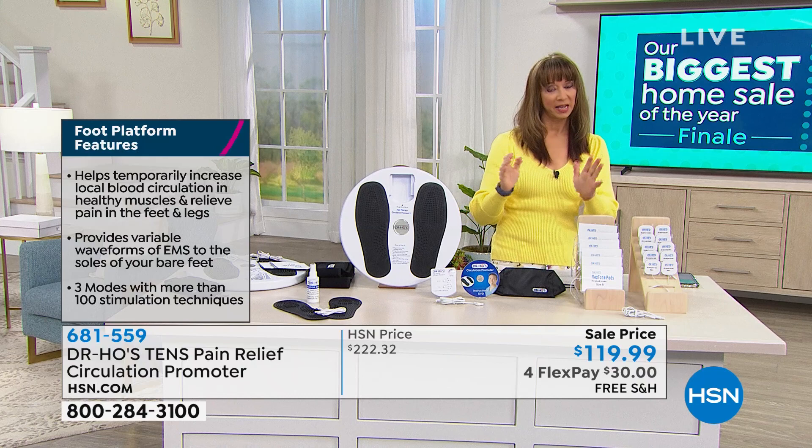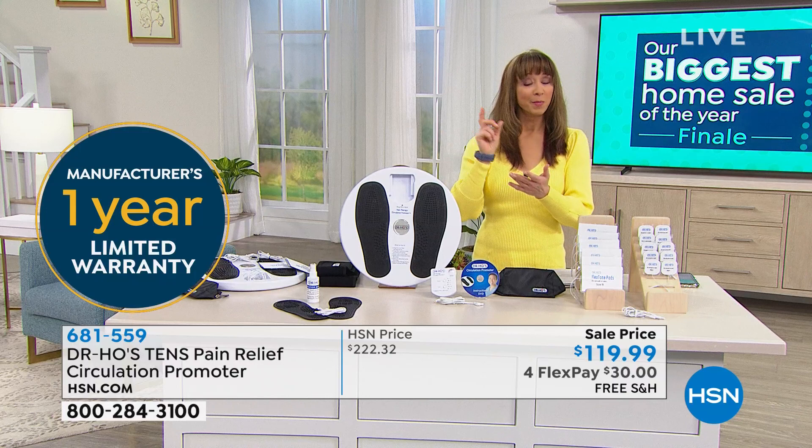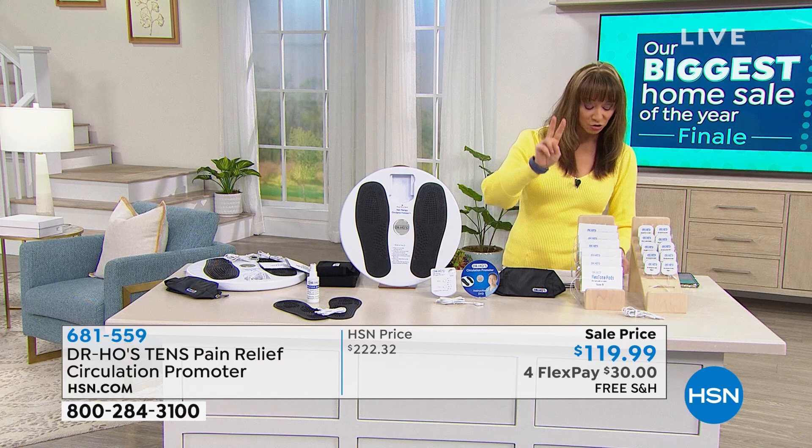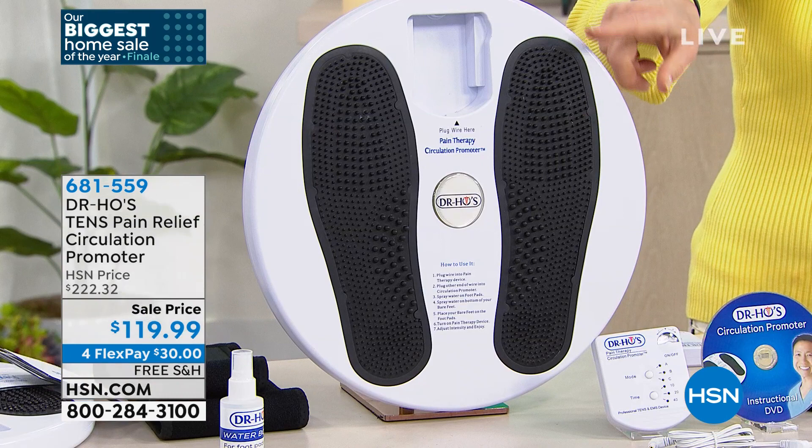This is for everybody — if you're stressed, you got that knot in your back, that lower back pain, you'd get the back belt. The foot pads — remember, you activate them with a little water. They're reusable. You're getting four regular body pads, two large body pads, travel foot pads, the black travel bag, the instructional DVD, and also the circulation promoter base. Wherever you've got pain, the doctor is making a house call.